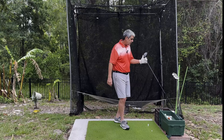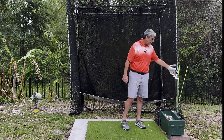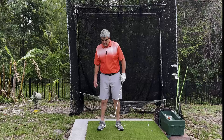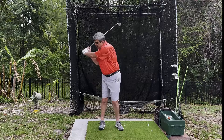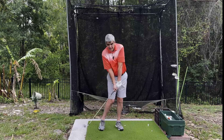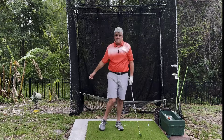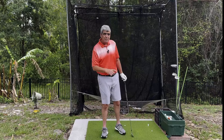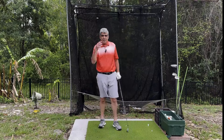Let's talk about lag. A lot of you have been taught that you want to incorporate lag into your swing. So lag is the concept of holding on to these wrists as long as you can until you get down here at some point and then release through the ball. The idea is that this is going to cause a whip effect and it's going to cause you to have incredible distance.